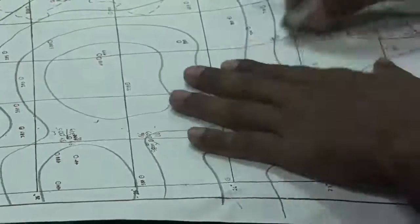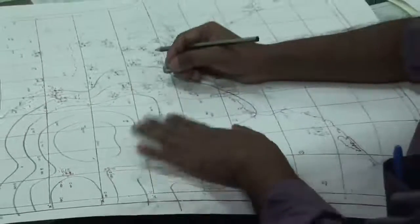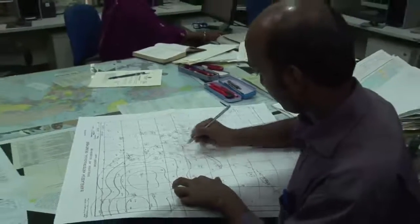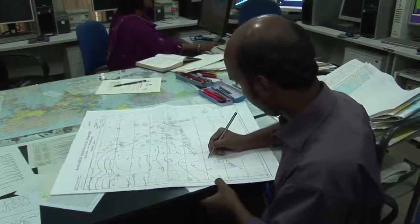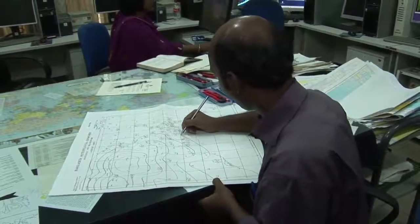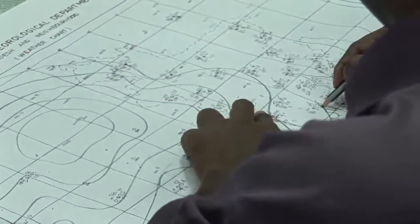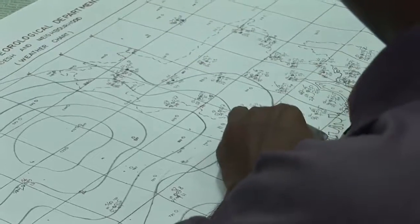The lines being drawn on this map are called isobars, and join points of equal atmospheric pressure. It's a measure of the force exerted by the weight of air above every point on the Earth's surface. The average is just over 1,013 millibars. But when cyclones form, the upward movement of air means the pressure or weight on the sea drops dramatically, causing the sea to rise.